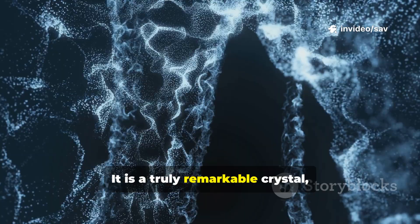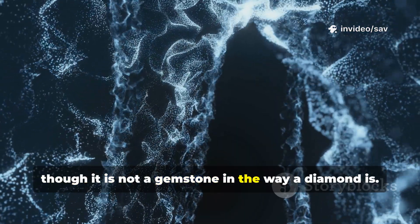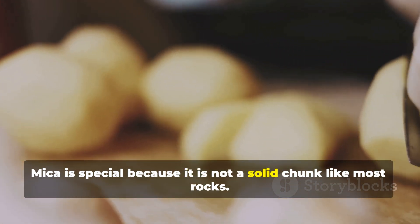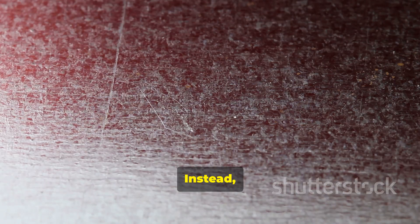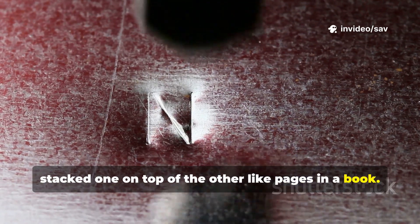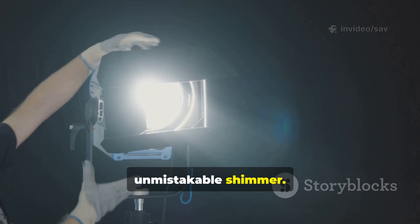It is a truly remarkable crystal, one of the planet's hidden gems, though it is not a gemstone in the way a diamond is. Mica is special because it is not a solid chunk like most rocks. Instead, it is made of incredibly thin layers, stacked one on top of the other like pages in a book. This structure is what gives it that wonderful, unmistakable shimmer.